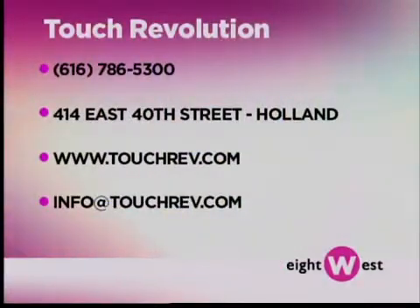Imagine hospitals using the monitor to explain a really complicated surgery — they can get all those dimensions on that touch screen. Or using the monitors to allow people to order refreshments at Van Andel Arena or another arena: just touch what you need. I'm also thinking about school districts — teachers and school board members who may be looking to revolutionize the teaching tools they use in the classroom, really bring that science to life, because subjects don't have to be boring, especially when you see the 3D model of it all. If you want to get in touch with them, they're located at 414 East 40th Street in Holland, 616-786-5300, or send them an email at info@touchrev.com.